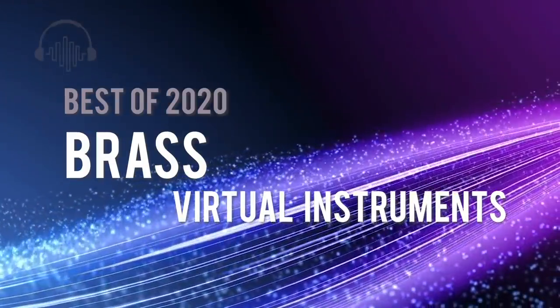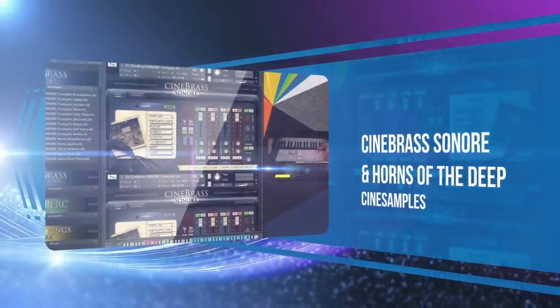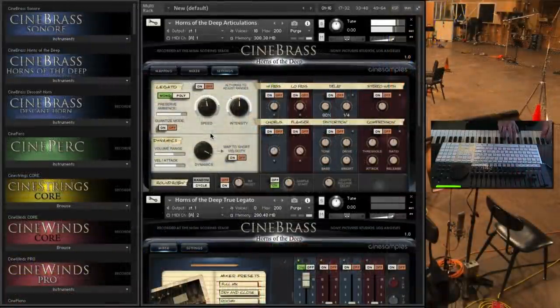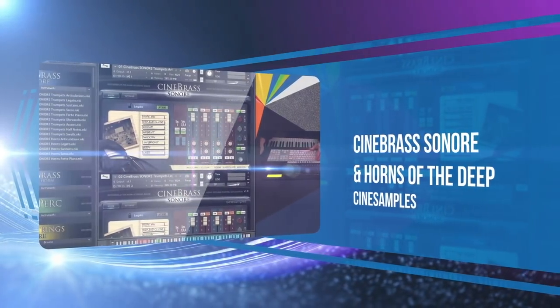This year, Cine Samples released continued expansions on their Cine Brass series with Sonorae and Horns of the Deep. These are both wonderful additions to the Cine Brass line for those looking for detail and finesse in their virtual brass scoring.